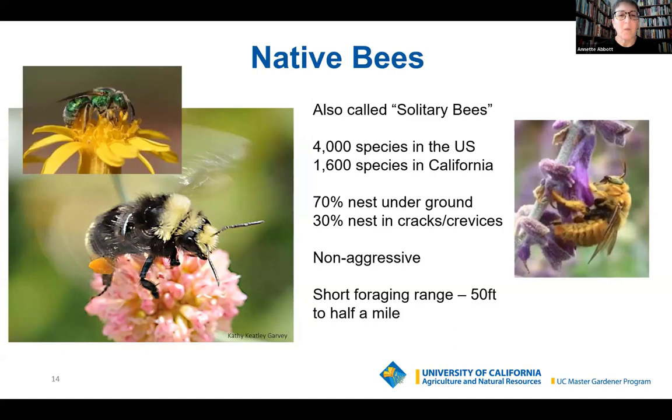Native bees are not in a hive — 70% of them nest underground, which is one reason we don't often see them. We might see them above ground when foraging, but most of the time they're underground, or nesting in little cracks and crevices in old trees, wood, or reeds. They're also not aggressive, and they have a shorter foraging range. She's going out, gathering pollen, going back, laying an egg, sealing it in — she doesn't want to travel two or three miles to do this many, many times. The foraging range for native bees is normally 50 feet to half a mile.